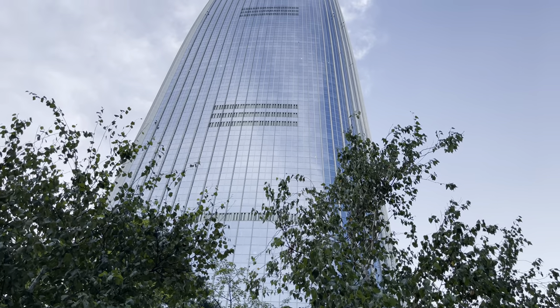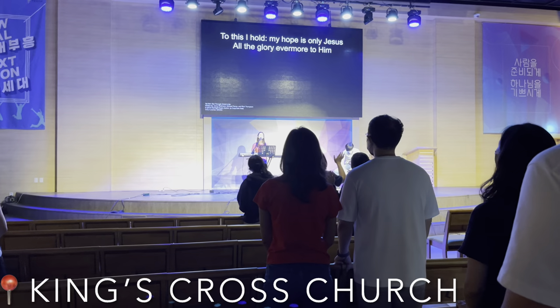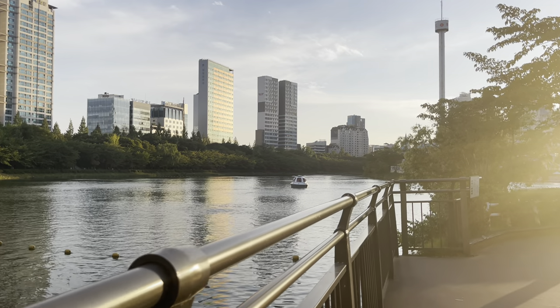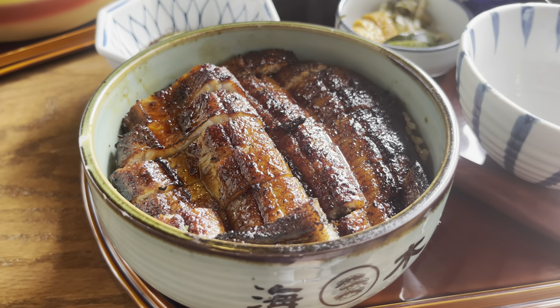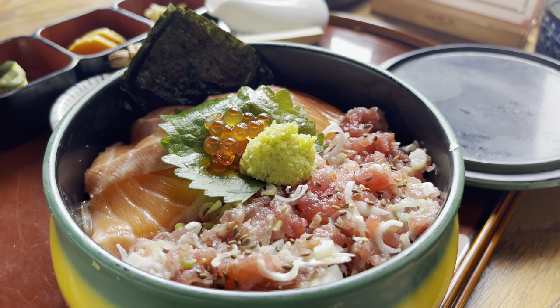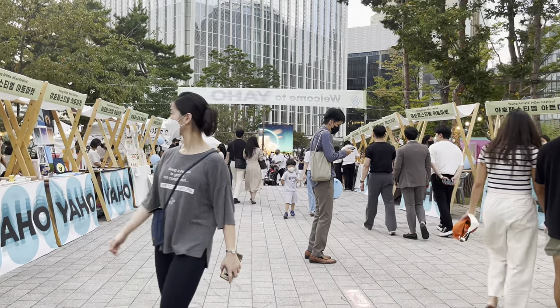I didn't get a chance to recap the restaurant because right afterwards we had to run out to church — we were running a little bit late, but we did make it. As always, thank you for all of the love and support on my channel. If you can take one thing away from today's video, it would be to go to that eel restaurant if you're here in Korea. It was magnificent — absolutely worth it.